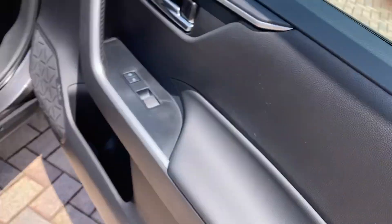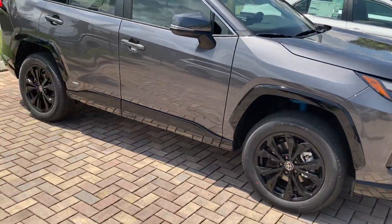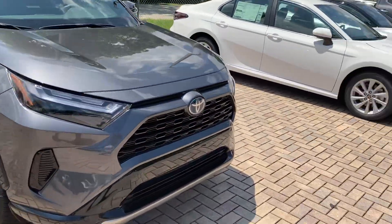We got the RAV4 forward badging — that's very cool. All right everyone, that's my walk-through of the 2022 RAV4 SE Hybrid. Come check it out for yourself at Treasure Coast Toyota Stewart. Peace — see you later, bye.